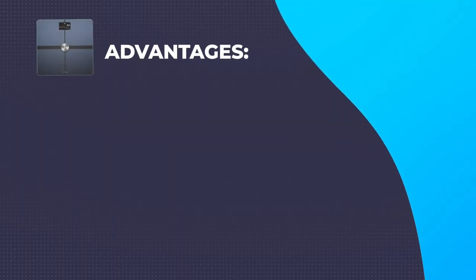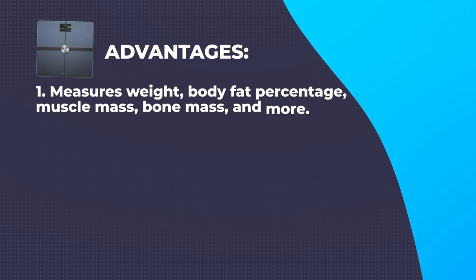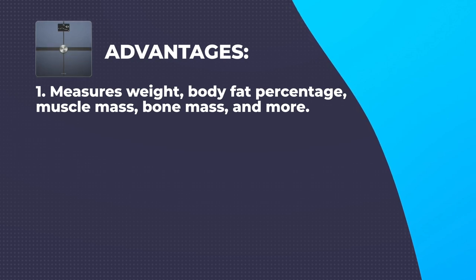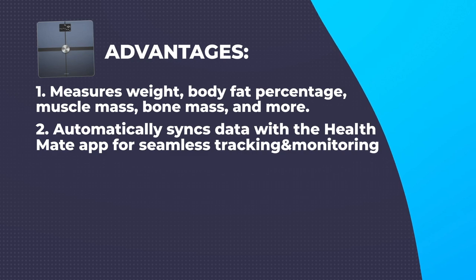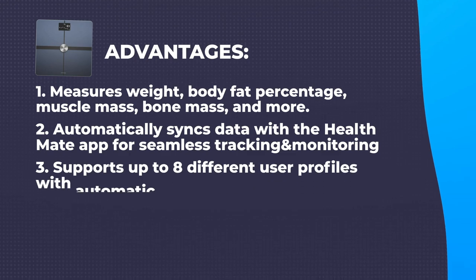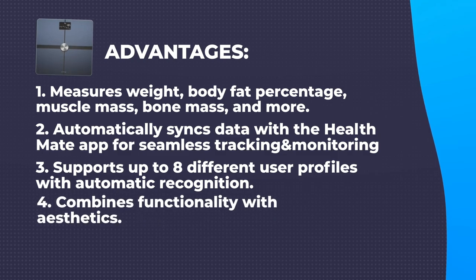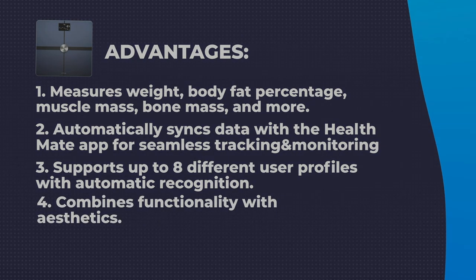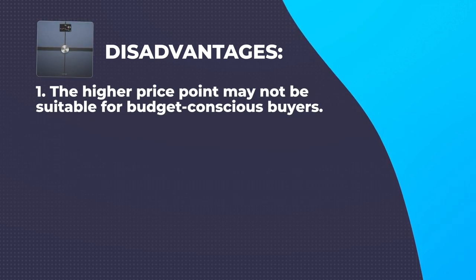Advantages: Comprehensive body composition analysis – measures weight, body fat percentage, muscle mass, bone mass, and more. Wi-Fi connectivity – automatically syncs data with the HealthMate app for seamless tracking and monitoring. Multi-user friendly – supports up to 8 different user profiles with automatic recognition. Modern design and high-quality build – combines functionality with aesthetics. Disadvantages: The higher price point may not be suitable for budget-conscious buyers, and some users may experience occasional syncing issues with the app.